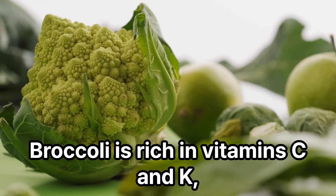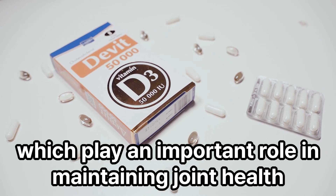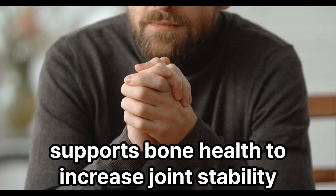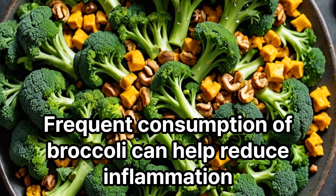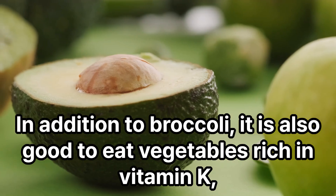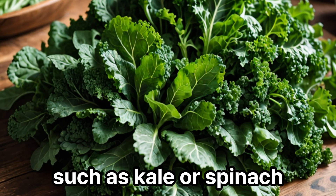Broccoli is rich in vitamins C and K, which play an important role in maintaining joint health. Vitamin C promotes collagen production to maintain joint elasticity, and vitamin K supports bone health to increase joint stability. Frequent consumption of broccoli can help reduce inflammation and improve joint health. It is also good to eat vegetables rich in vitamin K, such as kale or spinach.